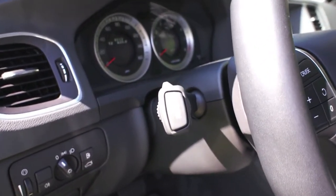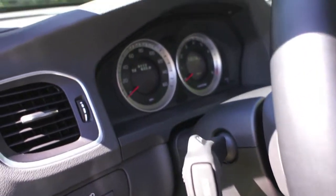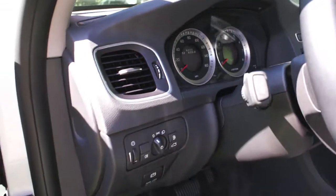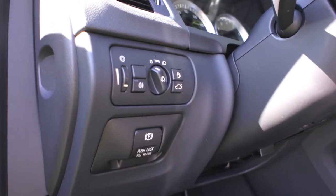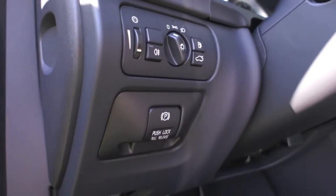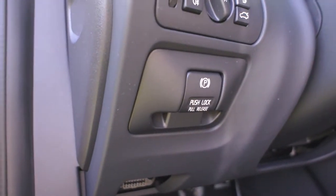Cruise control is on the left-hand side. You do have trip information accessible on the turn signal stalk, which displays right in the center of your speedometer. For 2012, up front you have LED running lights, and you do have rear-facing fog lights, as well as the electronic park brake.